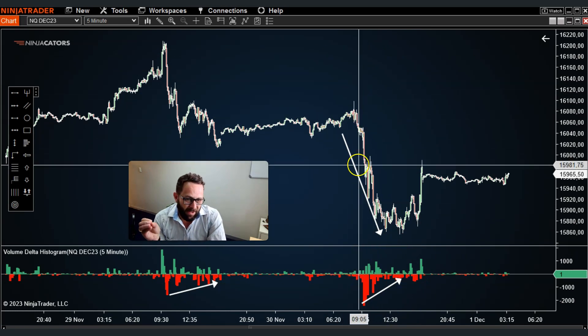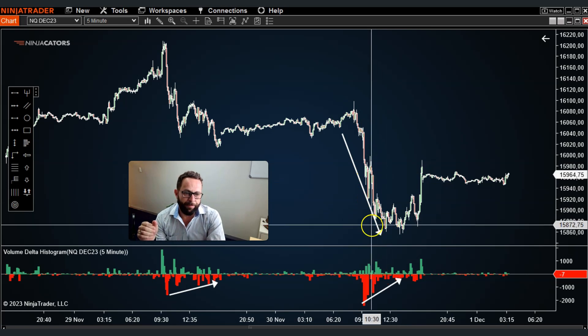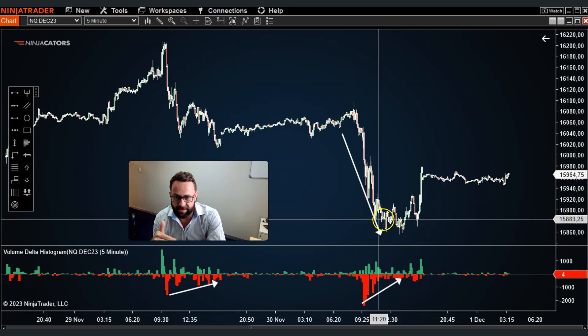Although volume did start drying up around about this mark, which was not the actual low, it's very important that you incorporate this indicator with other techniques.